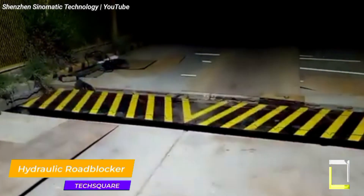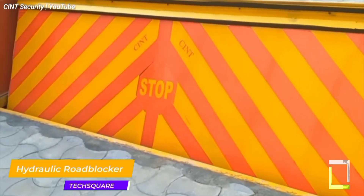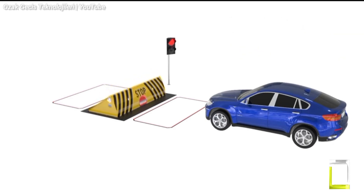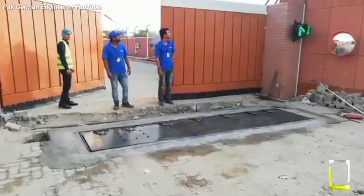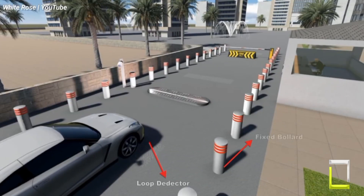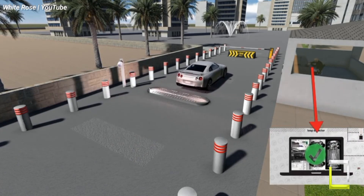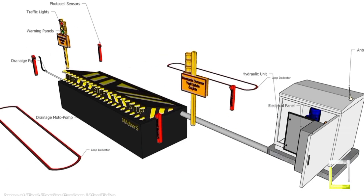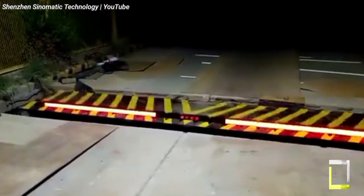Enhancing security for high-value locations, remote hydraulic road blockers are the ultimate access control instrument. These heavy-duty barriers rise from the earth, propelled by a hydraulic system, effectively blocking unauthorized vehicles. Operated by remote control or integrated with access control systems like keycard readers, they offer complete control over entry points. Made from high-strength steel, these road barriers are designed to withstand forceful impacts — some models even claim K-12 safety ratings, indicating they can stop a 7,500 kilogram vehicle traveling at 80 kilometers per hour. They're ideal for securing sensitive locations like airports, embassies, military compounds, and even high-security residences.